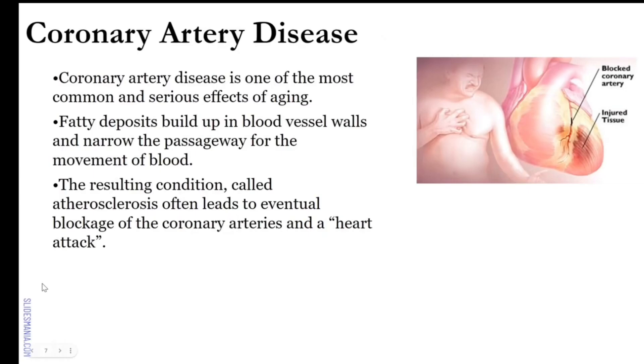Coronary artery disease, or CAD, is one of the most common and serious effects of aging. As we get older, we do have a small buildup of fatty tissues in the vessels. Fatty deposits build up in the blood vessel walls and narrow the passage of blood flowing through the artery. The more that builds up, the harder it is for blood to flow through. This resulting condition, atherosclerosis, often leads to eventual blockage and the onset of a heart attack.